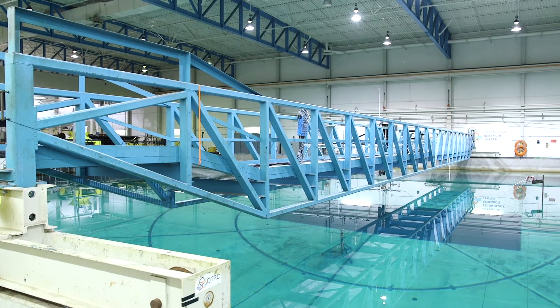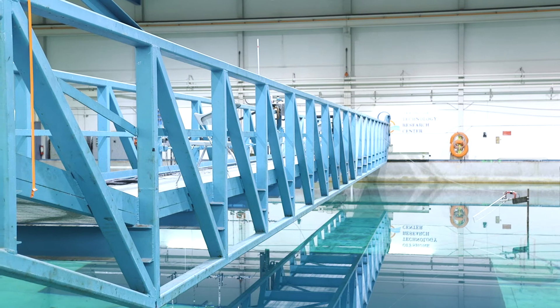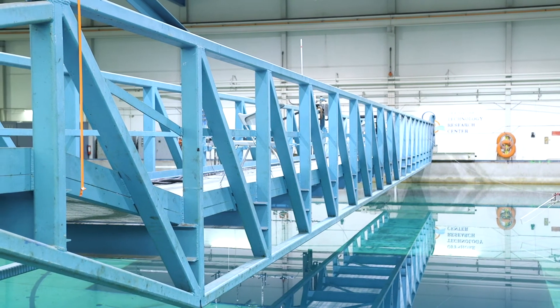If you look above the water behind me, what you're seeing is the bridge. Shortly after the facility was open, the industry indicated a desire to have the ability to tow these offshore platform models. So the bridge was motorized so that we could tow at controlled speed.